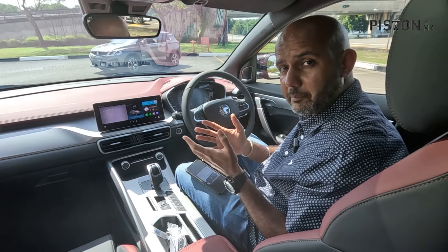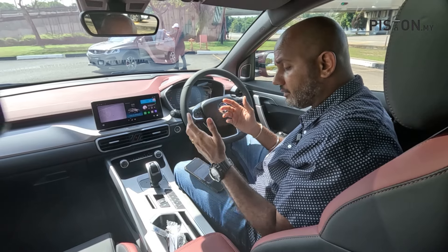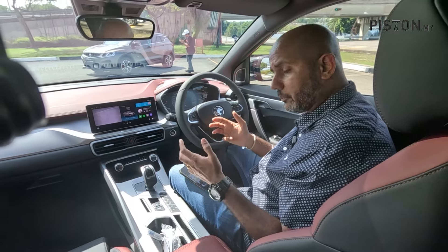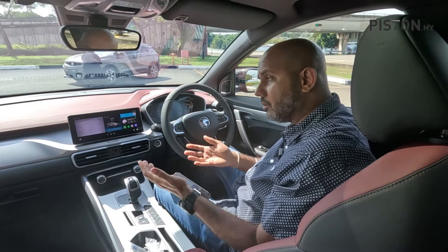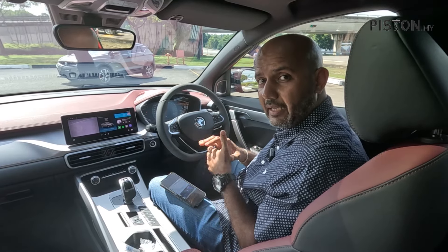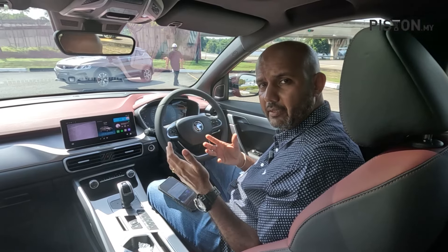As for Apple CarPlay — Proton confirmed during the briefing that it's coming this year, it's just a matter of licensing. The new infotainment system has a higher resolution of 1920 by 720, a new dual quad-core processor, 2 GB of RAM, and 64 GB of storage. Computing performance is three times faster, with a 33% faster boot-up time and 55% faster loading time — a big improvement over previous generations.